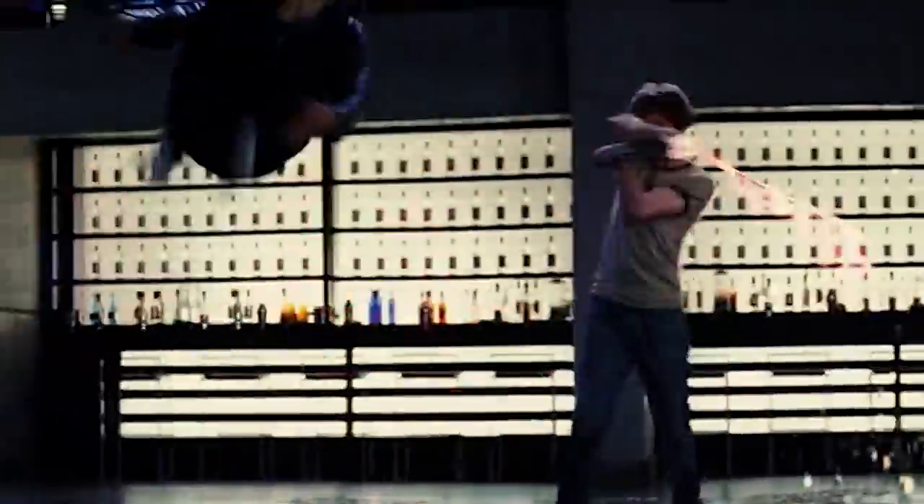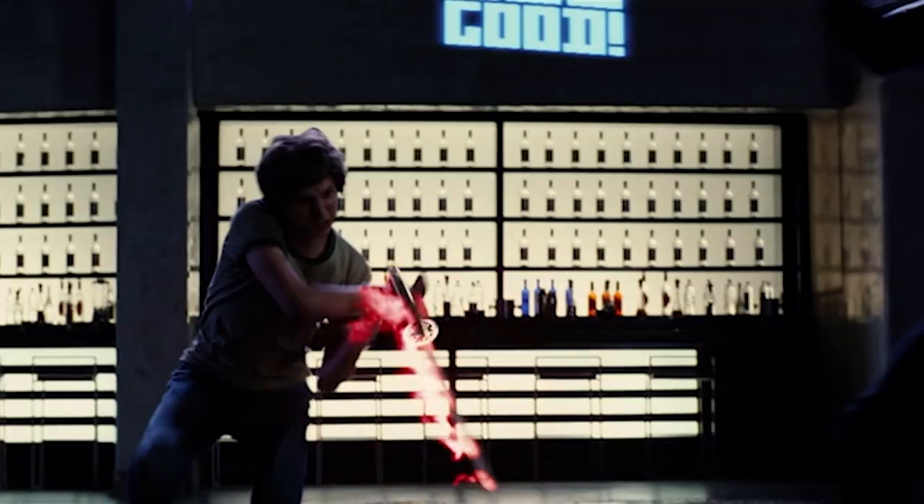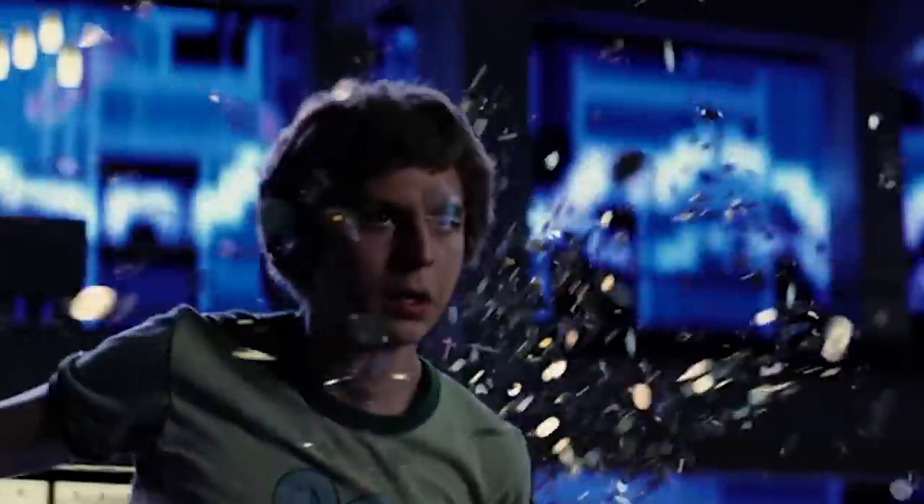A similar deal here: CG coins, flames, sword, graphics, and flares.